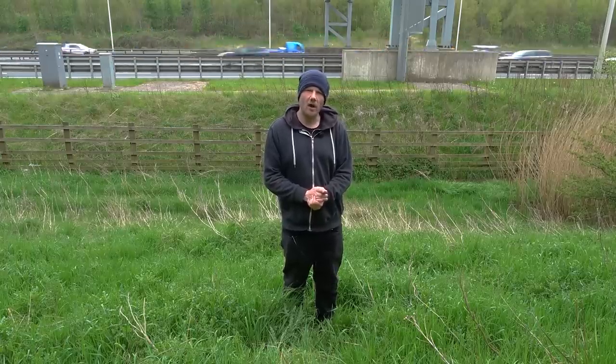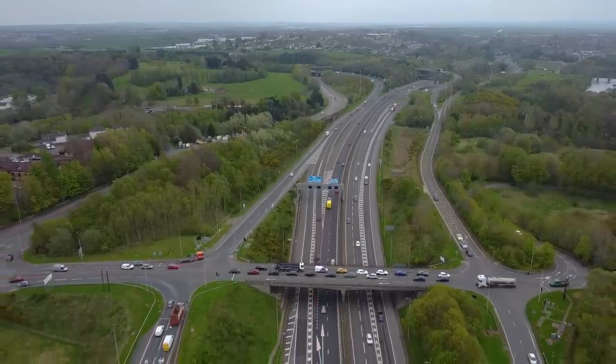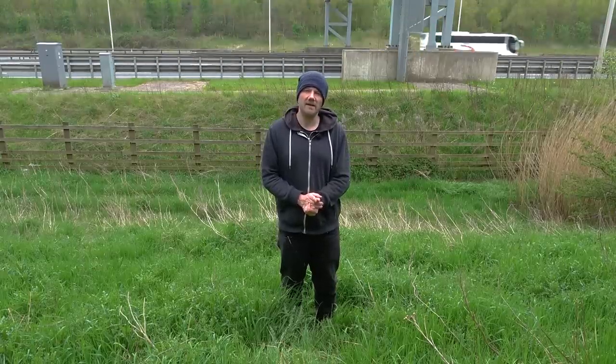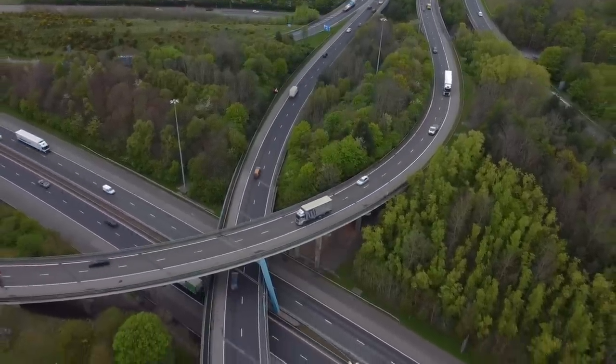Onto junctions 3A and 4, and these junctions are a little bit all over the place. Junction 3A, at first glance, seems to be missing a slip road that allows you to join the M74 eastbound. However, look to the other side of junction 4 and we find it right next to the A721. So, is it junction 3A or junction 4? I suppose junction 4 is really the interchange between the M73 and the M74, so it must be part of junction 3A, but the layout doesn't really lend itself well to that.